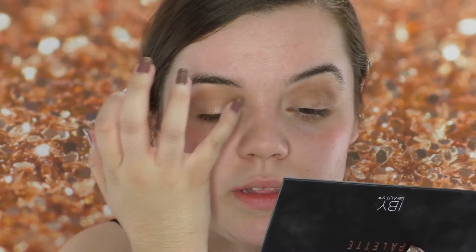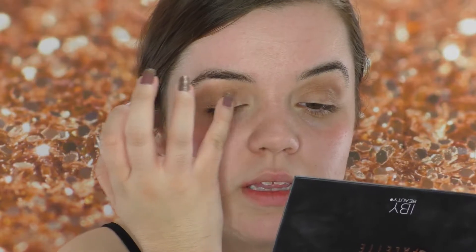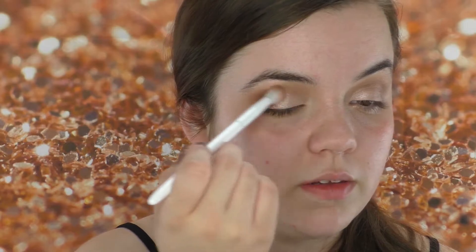Once I have that color built up to the intensity I wanted, I'm going to go in with the shade labeled Eyelid — this pinky shade — and put that all over my lid. If you're looking for more color diversity in a palette, you could go with the Comfort Zone palette. A lot of people think that's the best Wet n Wild palette. I just wanted to go with this one because it's like $1.97 — it's really cheap — and I wanted to show you can achieve a really pretty look with it. Then I'll take the shade labeled Brow Bone and highlight my brow bone using that.